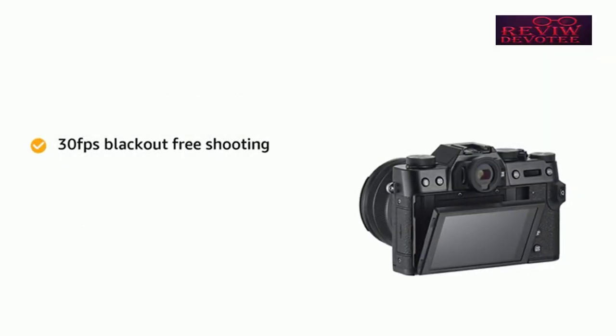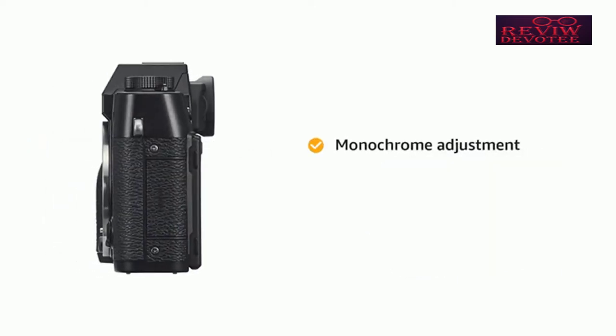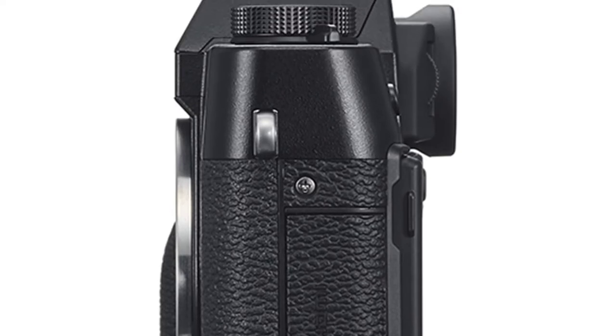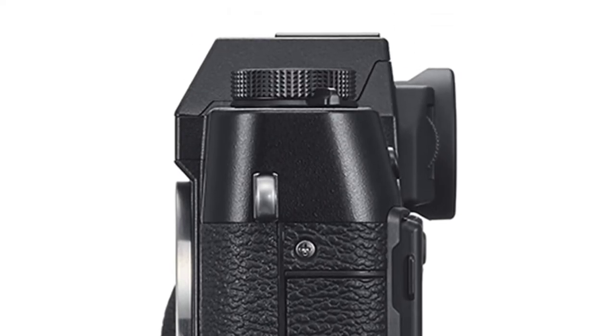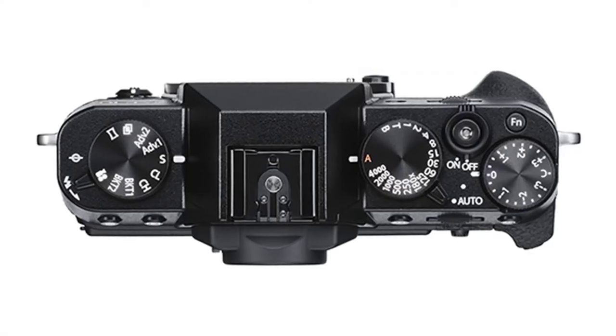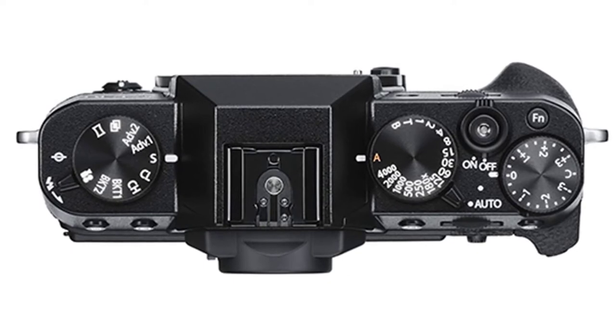This is helped by a phase detection system that covers almost the entire frame, plus the usual range of Fujifilm's excellent film simulation modes, which subtly ape the company's old film looks. Throw in the option of recording 4K video and you have a fantastic all-rounder that actively encourages you to get out and shoot.